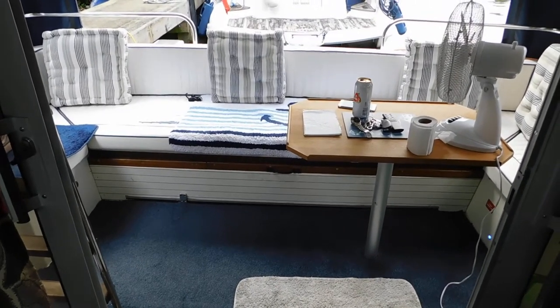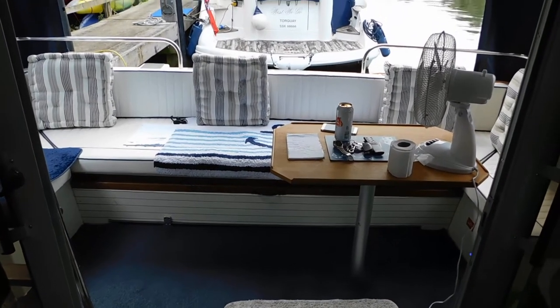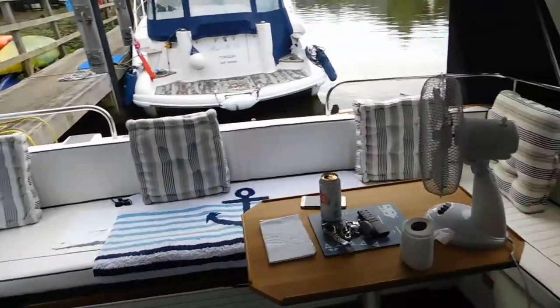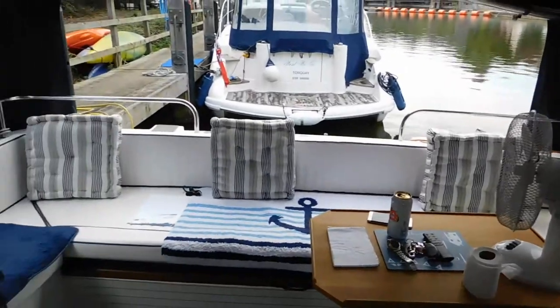Hello, I'm Suzanne McDonald from Boatshed Medway. Today I'm having a look at this Fairline Corniche 31 sedan. These boats are very highly sought after. They have lovely cockpit space and lots and lots of sociable seating.